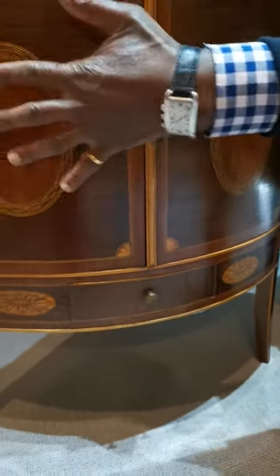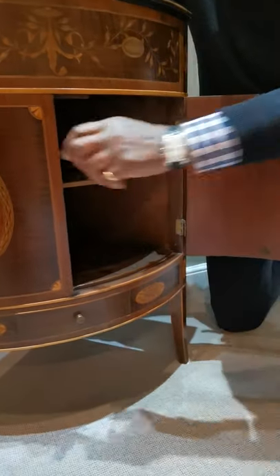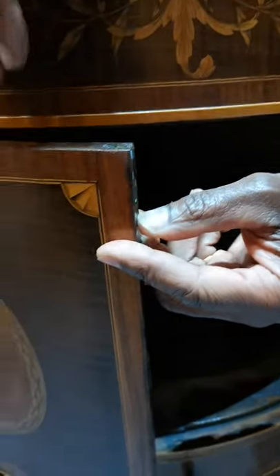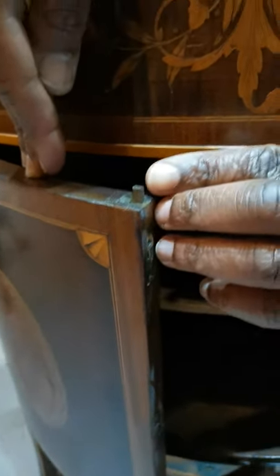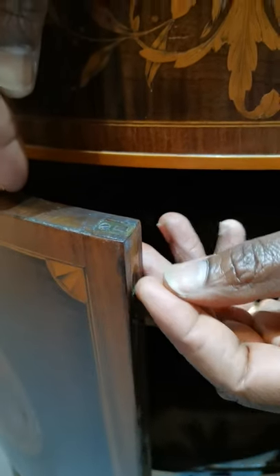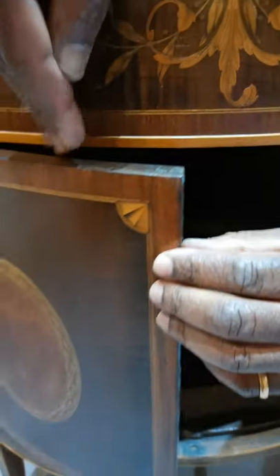Above the drawer, we have a bow-fronted cupboard. And inside the cupboard, we have a single shelf — the single shelf has been replaced. And the doors have these two metal pieces here. Now, when you see these catches, 18th century catches always have square pins. So when you see these catches, if the pins are circular rather than square like this, they're either later copies or they're 19th century.